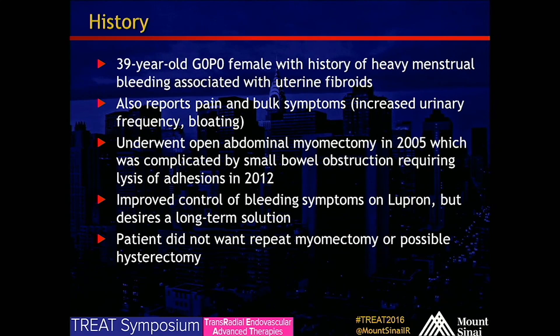Our patient is a 39-year-old female with a history of heavy menstrual bleeding associated with fibroids. She reports pain, bulk symptoms, increased urinary frequency, and bloating. She has a history of abdominal myomectomy in 2005, complicated by a small bowel obstruction requiring lysis of adhesions in 2012. She is currently on Lupron with improved bleeding control but desires a long-term solution and did not want to undergo myomectomy or hysterectomy.